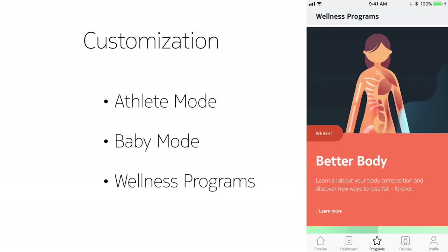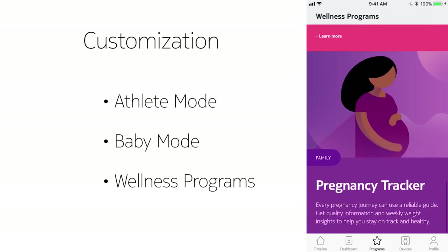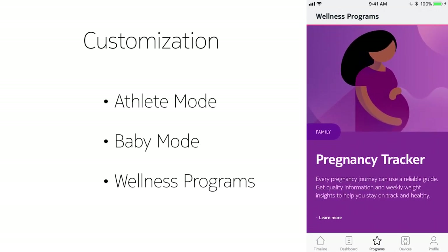Finally, customization. Activate athlete mode, take advantage of baby weighing mode, or explore all the free in-app programs HealthMate has to offer. From pregnancy tracker to a program designed to help you achieve a leaner body, there is something for everyone.